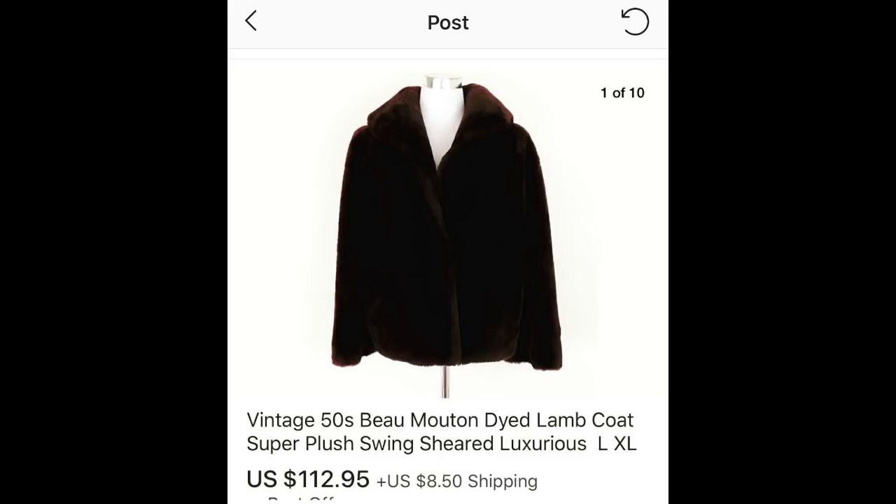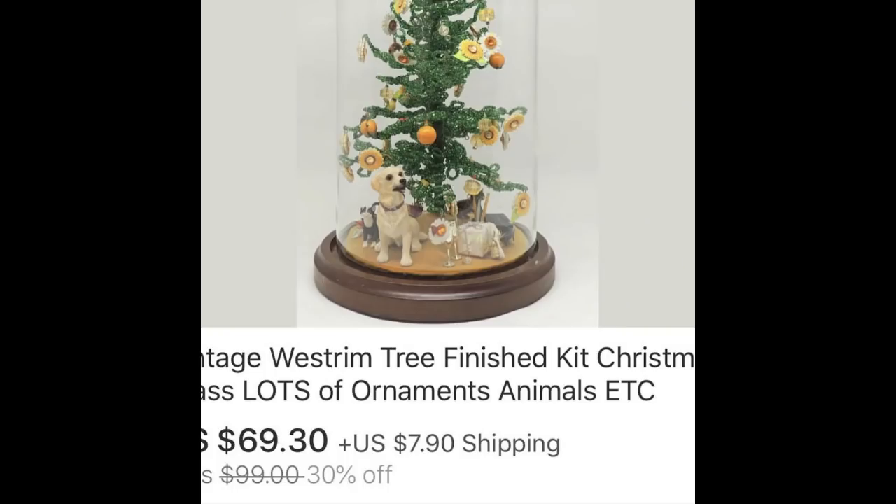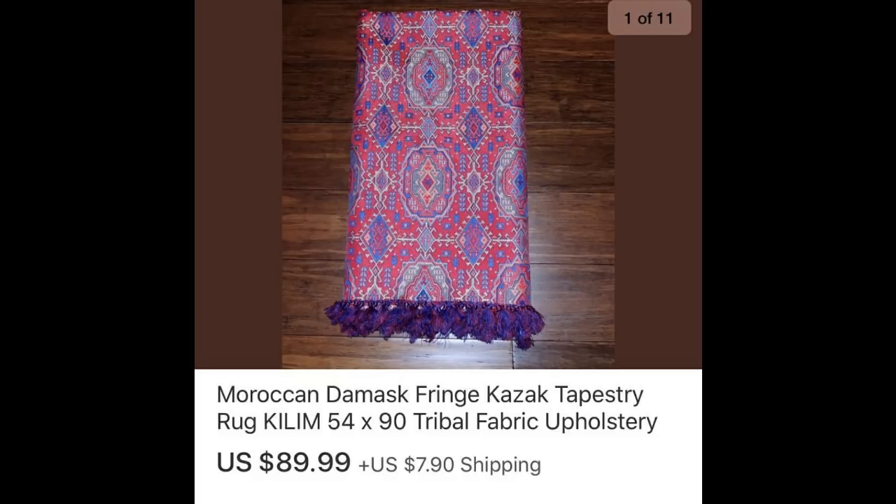Another vintage jacket: a dyed lambswool coat — $112.95, paid $6.97. Next, a really cool vintage charm tree kit I found at Goodwill — the buyer would buy a kit and add little charms to the tree. This was a finished project and got $69.30, with the buyer leaving amazing feedback. Then yardage of material — a Moroccan damask, a little over two yards — $89.99, and I paid $2.50.